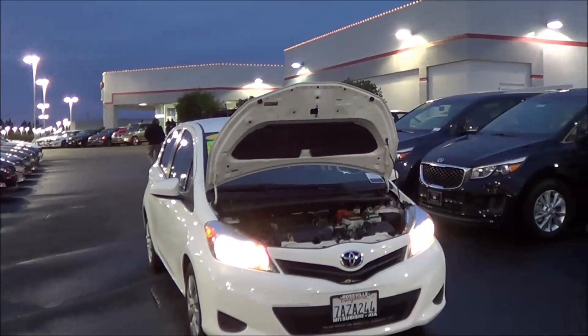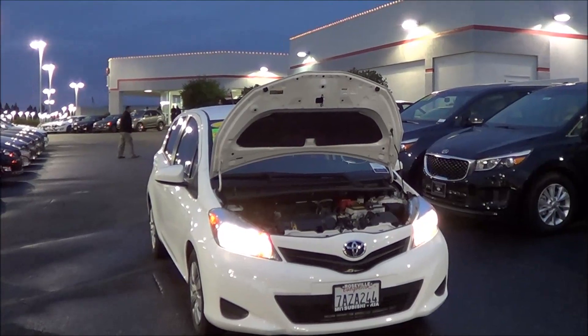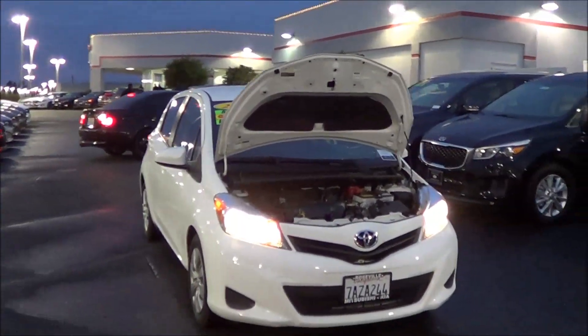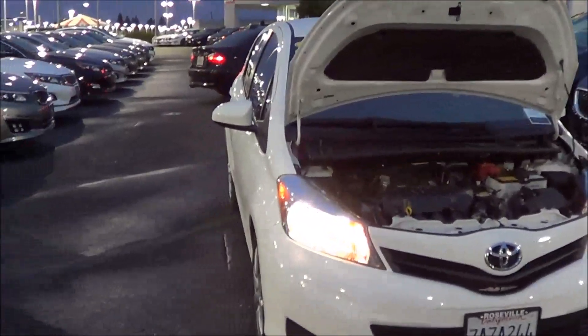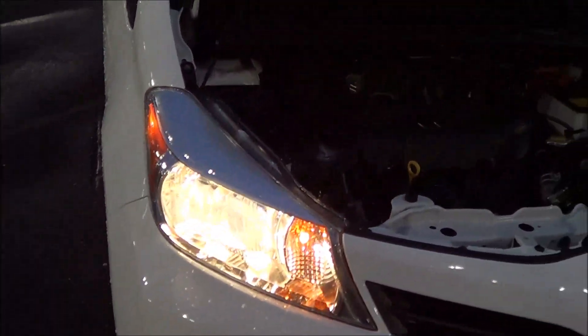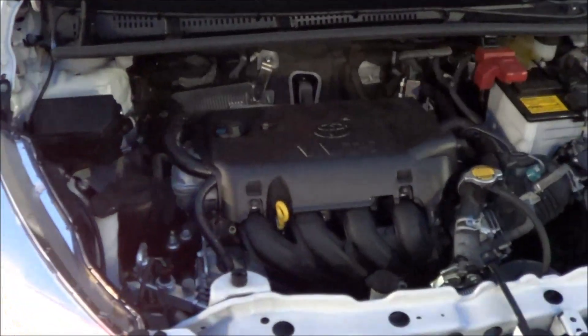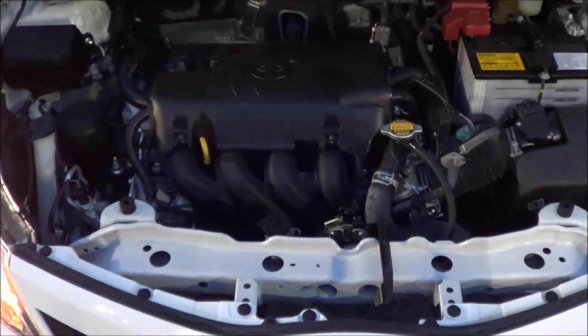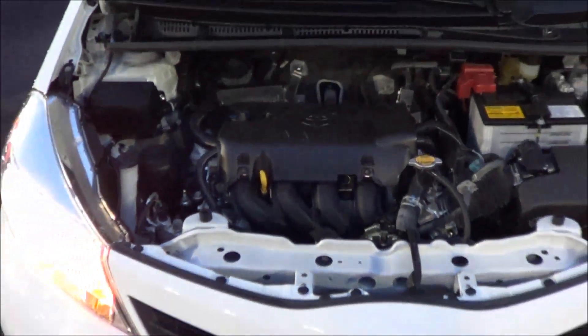Pre-owned 2014 Toyota Yaris LE here, located at Roseville Kia in the Roseville Auto Mall. It's a great little economy car — gets the job done. Very reliable halogen headlights. Comes equipped with a 1.5-liter four-cylinder powertrain earning EPA estimates of 30 in the city and 39 on the highway.